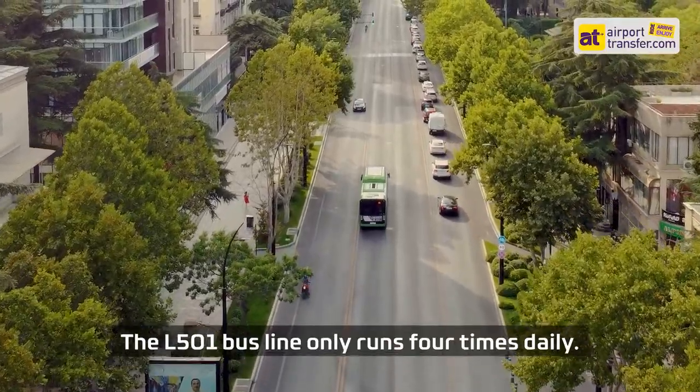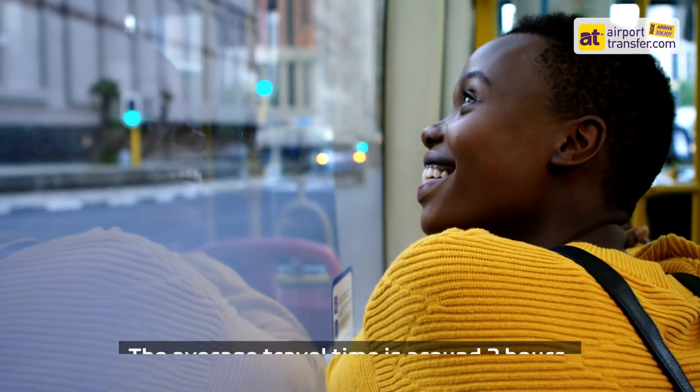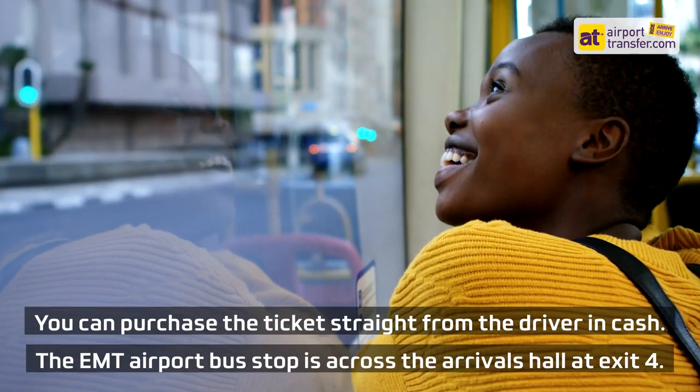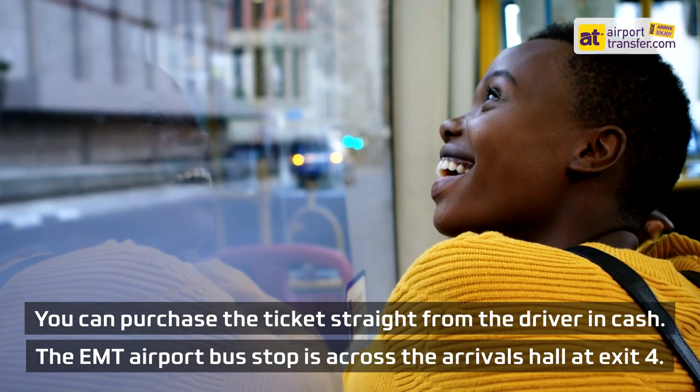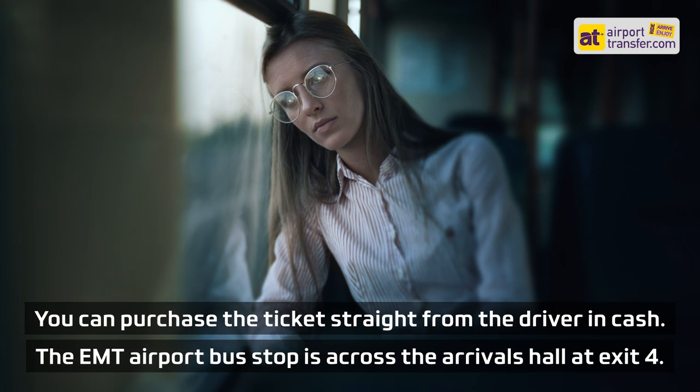The L501 bus line only runs four times daily. The average travel time is around two hours. You can purchase the ticket directly from the driver in cash. The EMT airport bus stop is across the arrivals hall at Exit 4.